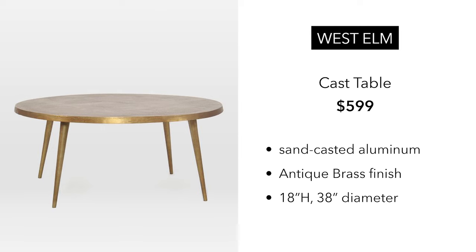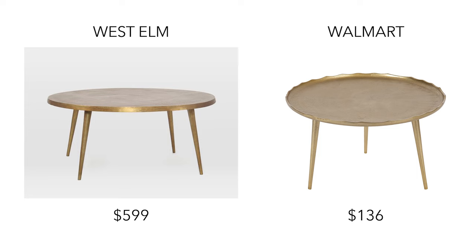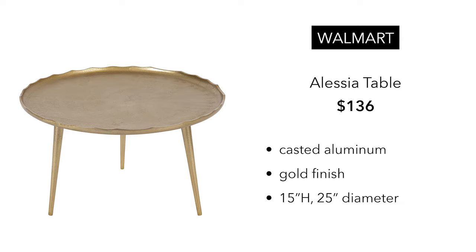This next table is from West Elm, a little bit more glam, and it's $599. It's called the Cast Table. It is sand-casted aluminum, antique brass finish, 18 inch height, 30 inch diameter — beautiful table. You can get a similar table from Walmart for only $136. As you can see, the top rim has a little bit of a curved detail, which you might be into. It's also casted aluminum with a gold finish. This one is a little bit smaller at a 25 inch diameter, but for $136, I think it's a pretty good deal.